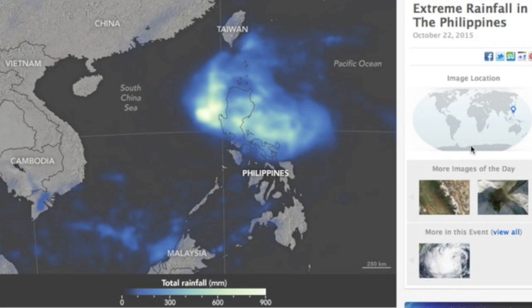Death toll is nearing 60 in the Philippines from their typhoon. Here's a precipitation graphic showing feet of rainfall in some areas. That's incredible.